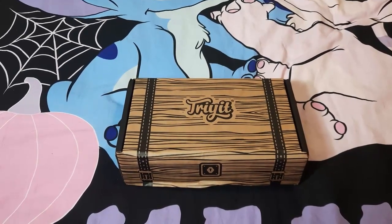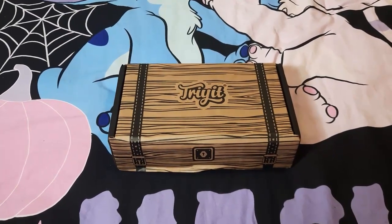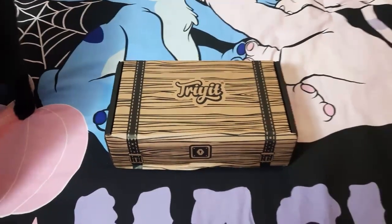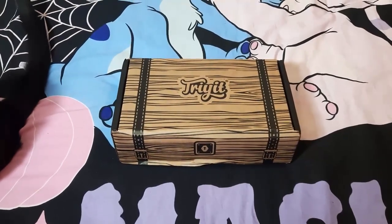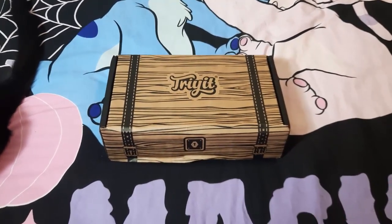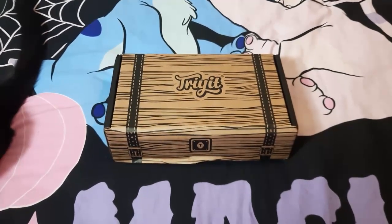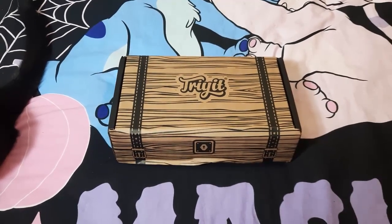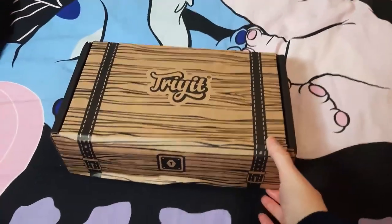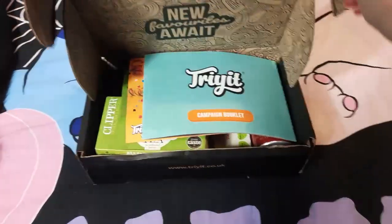Hi guys, so I'm here today bringing you another box that I've received in the post. Today's box is a Try It box. I love getting these boxes because you get so many different things in them. The whole premise is that you get to try different products and then leave reviews. You fill out your profile and they match you to various campaigns depending on the products and the demographic they want to reach. When I do get them they're always quite fun to try, and you have little tasks to do.